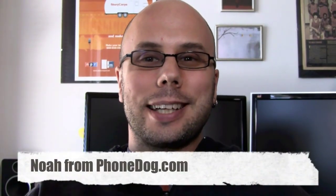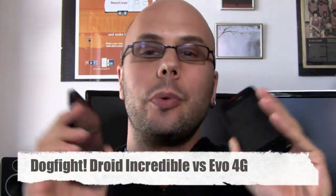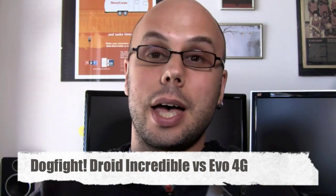Hey, what's up everybody, I'm Noah from phonedog.com and it's a dogfight between two of the baddest phones in the land: the HTC Droid Incredible for Verizon and the HTC Evo 4G from Sprint. Special thanks to Best Buy Mobile for hooking us up with a couple of these phones to review and give away on the OnePod Bandit, so stay tuned — you'll want to win one of these, trust me.